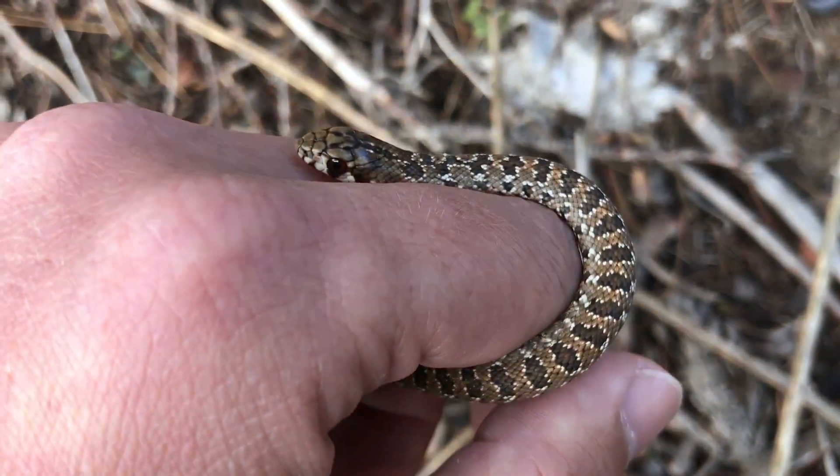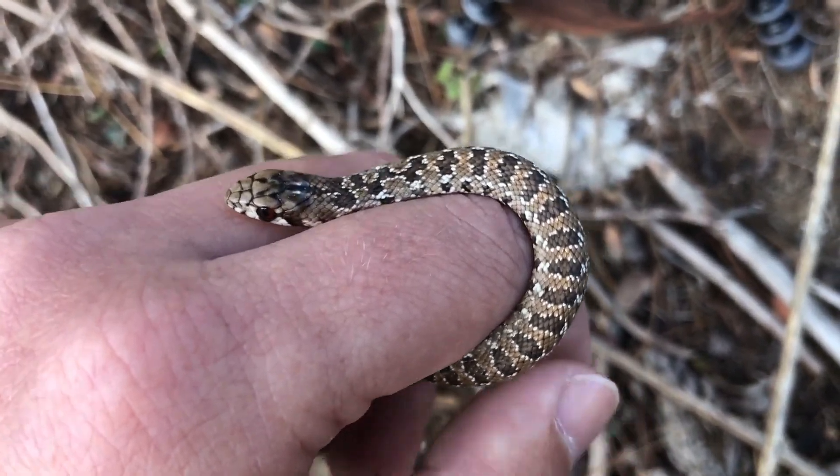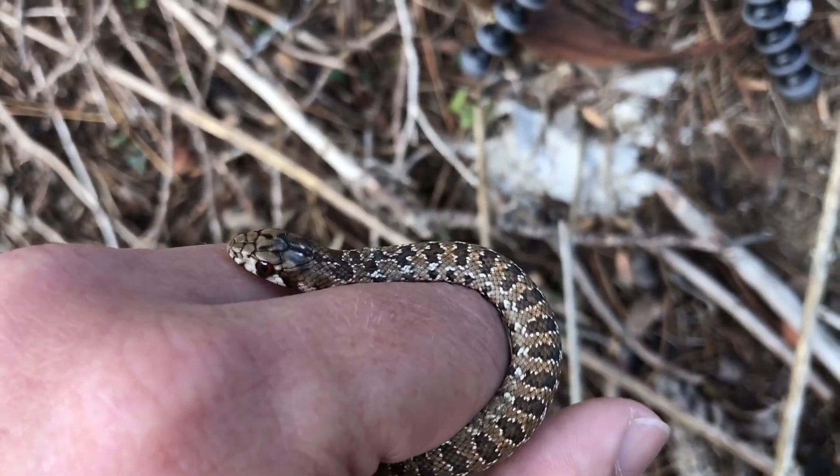These little guys are completely harmless at this size, although when they grow older they can have a nasty bite, so if you see a molesnake don't pick it up just because you think it's harmless — rather call an expert to come and relocate it for you.